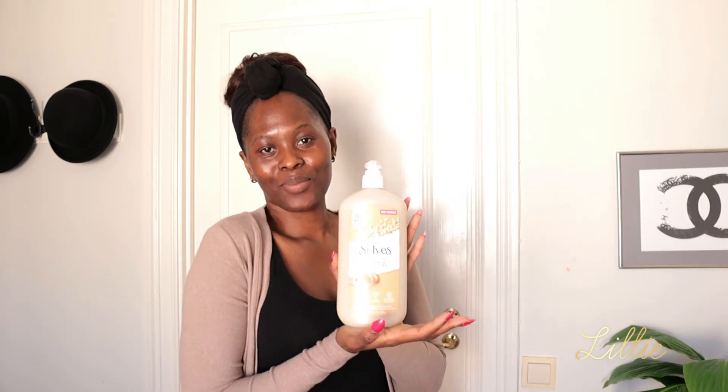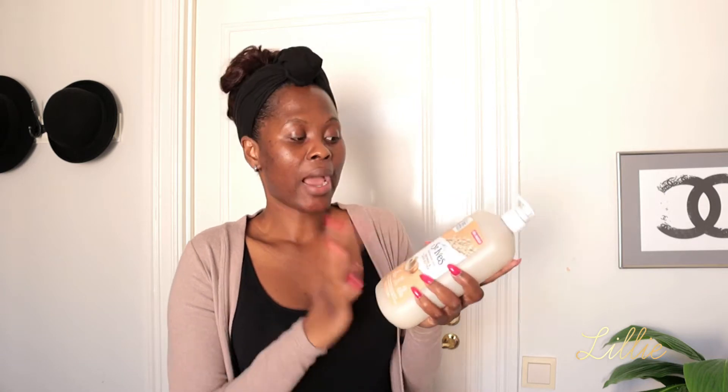The second thing I bought online is the same oatmeal with shea butter — this one is 946ml, which is huge. When something is this big it will last me months. I'm in love with the smell of this body wash, it smells so good. I usually knew St. Ives for their face scrubbers, but I didn't know they had body lotions. I've seen a lot of reviews on YouTube and had to purchase it. They also have a body lotion which I need to get.